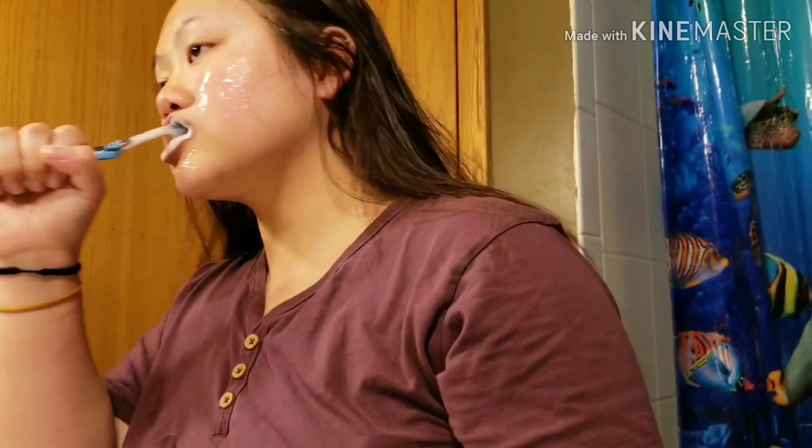I am using the Crest 3D White to brush my teeth, and after that I'm going to be washing my face and rinsing my mouth.